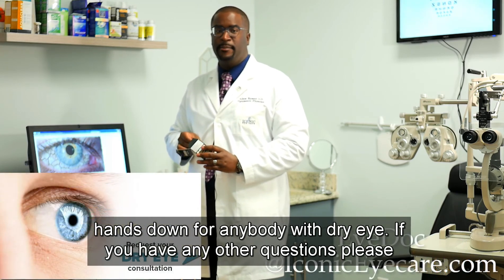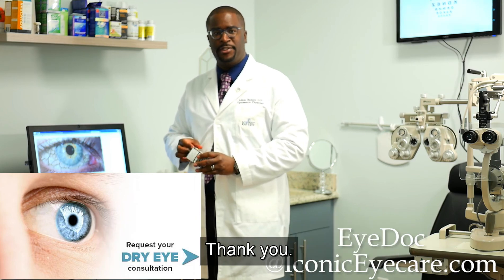If you have any other questions, please contact Iconic Eye Care or your local eye care professional. Thank you.